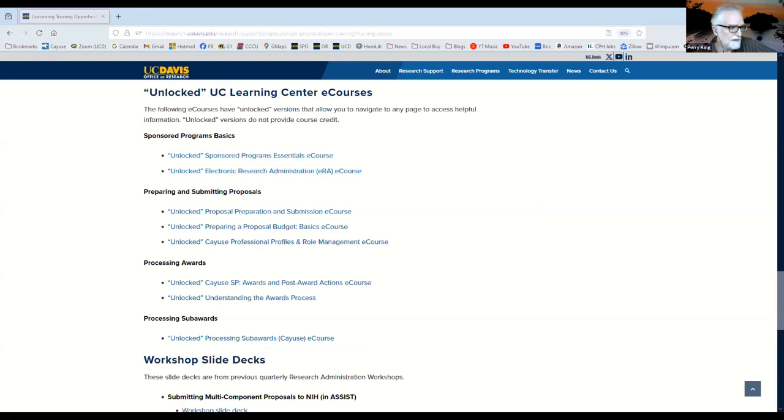That's all the training updates. If there are any questions, happy to take those. The instructor-led classes are over Zoom. Does anybody have anything else they want to share or talk about in this forum? It looks like we have about 20 minutes left. Not seeing anything, so thank you for your time and participation this morning. We really appreciate it and will see you all next month.